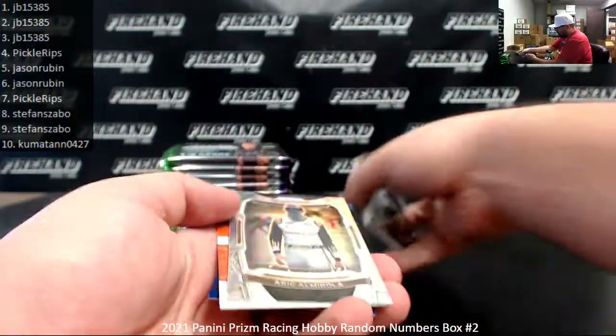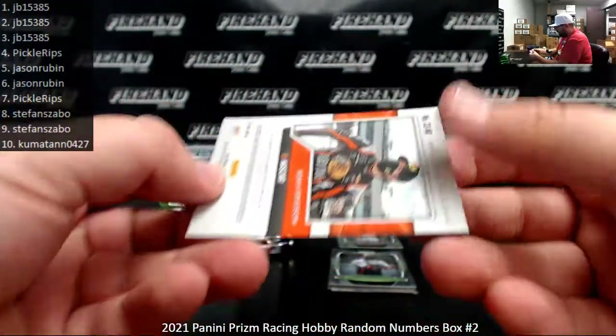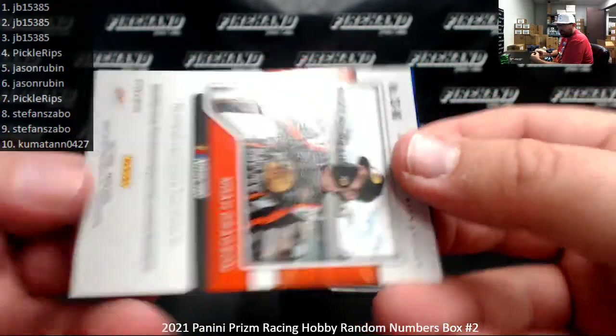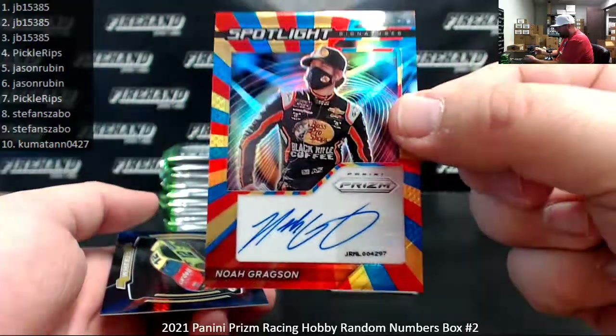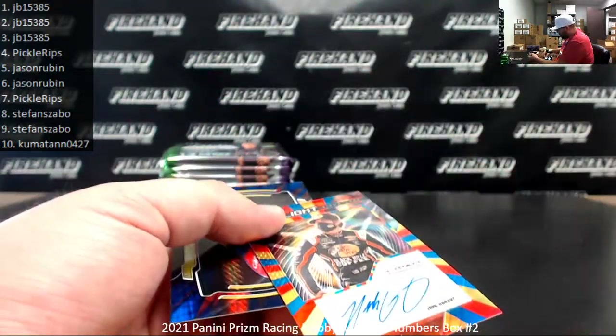Those are all base cards. I've got a Silver Prism of Eric Almirola. Numbered 11 of 24. Your first autograph is Noah Gragson — spot one, JB 15385. Got a JR Motorsports hologram on top of the auto. Spotlight Signatures — that's a nice one. The red, yellow, blue versions are numbered at 24.